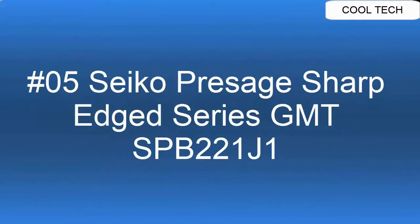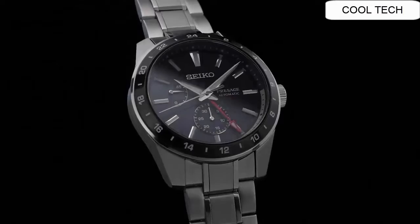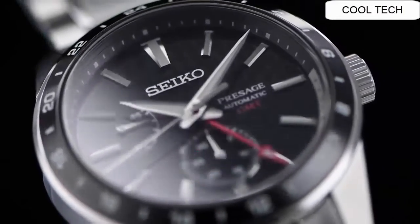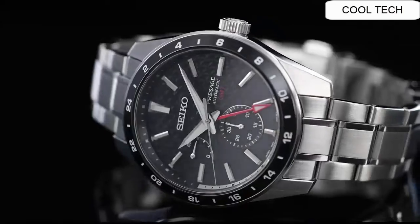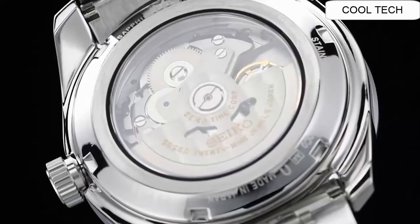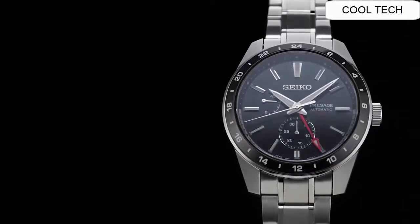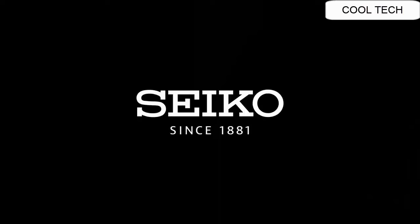Top 5. Movement caliber number 6R64. Movement type: automatic with manual winding. Accuracy plus 25 to minus 15 seconds per day. Duration approximately 45 hours. Case material stainless steel, super hard coating. Crystal: sapphire crystal with anti-reflective coating on inner surface.